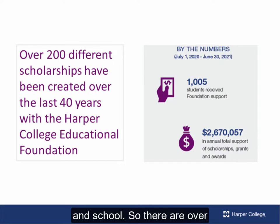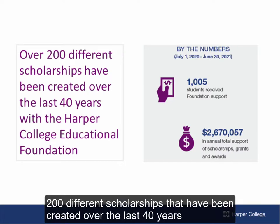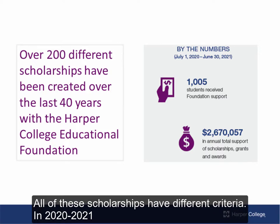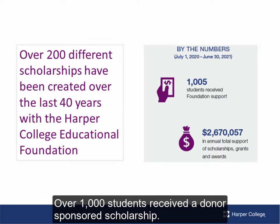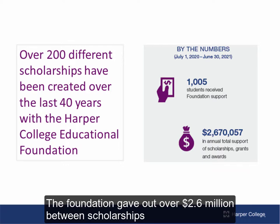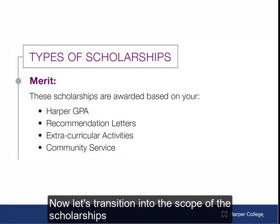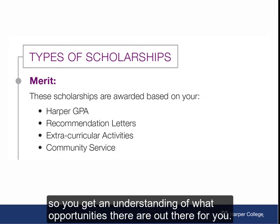There are over 200 different scholarships that have been created over the last 40 years with the Harper College Educational Foundation. All of these scholarships have different criteria. In 2020-2021, over 1,000 students received a donor-sponsored scholarship. The foundation gave out over 2.6 million between scholarships, awards, and grants. Now let's transition into the scope of the scholarships so you get an understanding of what opportunities there are out there for you.